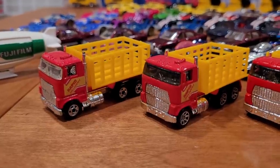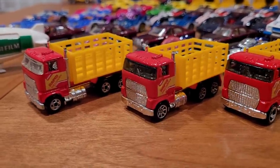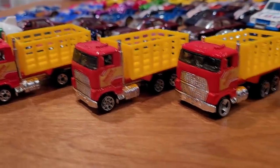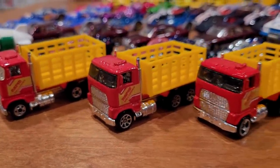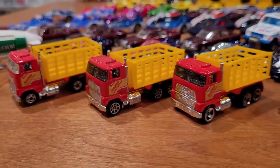This is collector number 237, the Ford Steak Bed Truck. I've got the Blackwall Clear Window version, the Tinted Window with 7-Spoke, and Tinted Window with 3-Spoke. Missing is the Clear Window 7-Spoke version as well as a 5-Spoke wheel with Tinted Windows. All of these trucks should be obtainable for under $5 each.